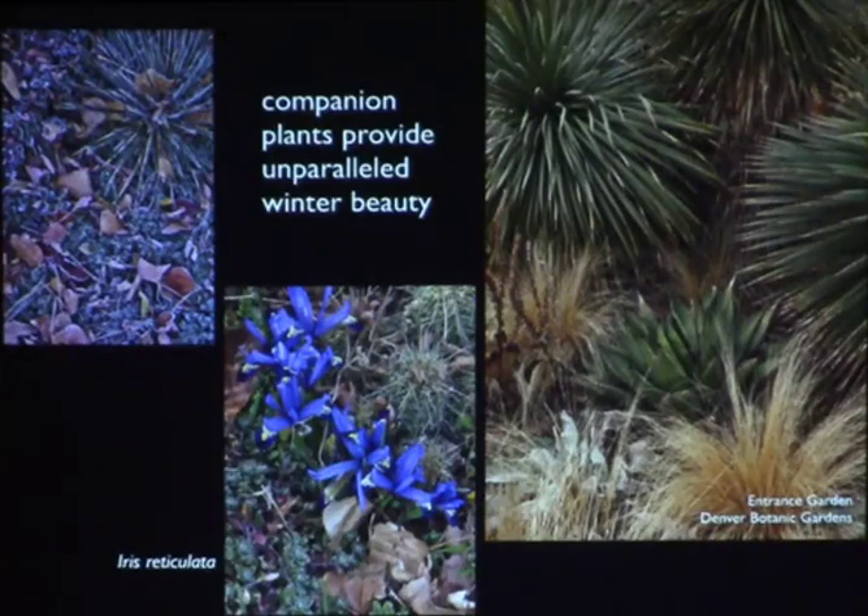We get really beautiful plants in winter by looking to other continents and parts of the country. Some of my favorites are the continental bulbs from central Asia that bloom extremely early, like iris reticulata. Yuccas are good because they don't do that shriveling thing, and they look gorgeous with frost on them. This is Denver Botanic Gardens — you can see how beautiful the perennials left there look, with their dead tops, grasses, and seed heads all mixed in together.